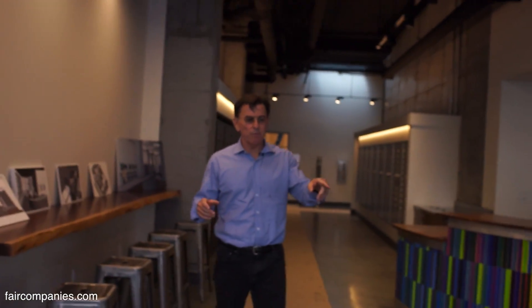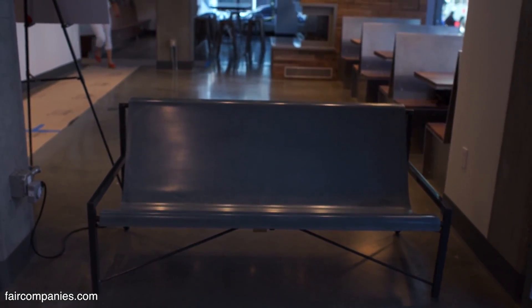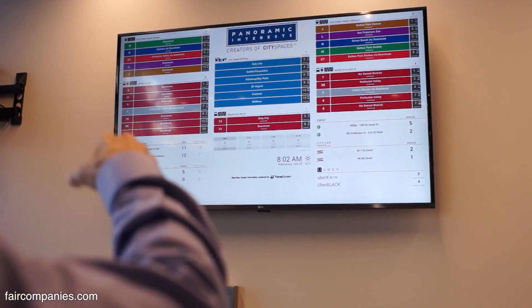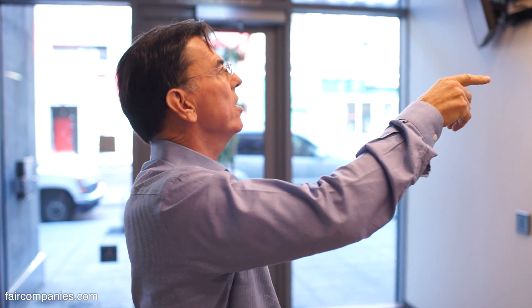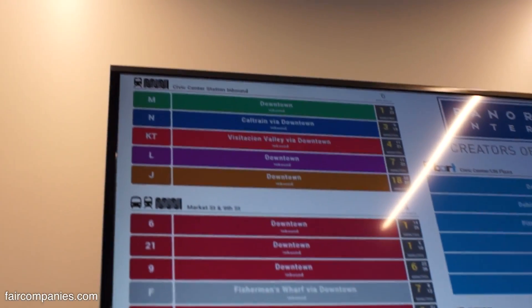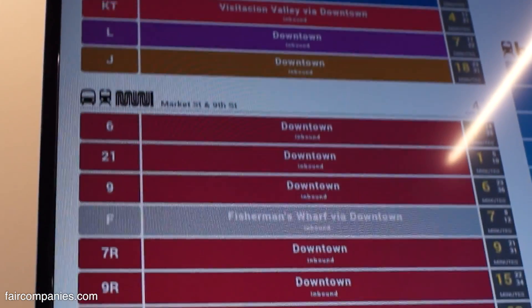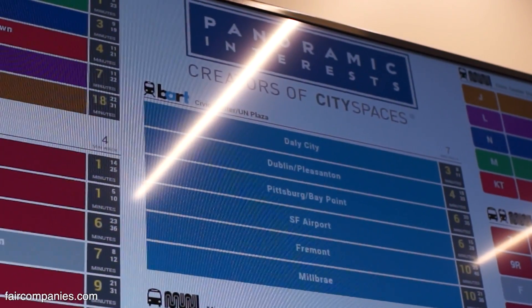This is an important part of the building — it's our Uber bench, a heated concrete bench. We have no parking in this building. Here's our transit screen — it tells you how many Zipcars are available, how many Uber cars are around and how far away they are, BART schedule, Muni schedule, Scoot, everything you want to know about public transit in real-time. We're a car-free building, so this is information of great use to our residents.